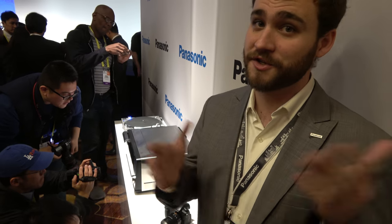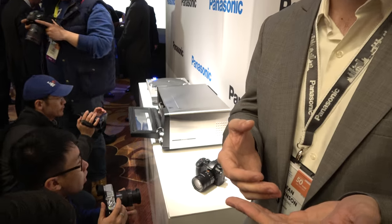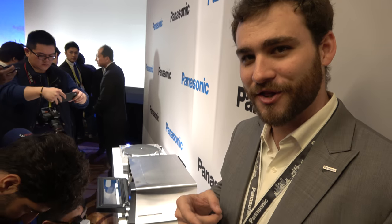It's full sensor readout in all different modes — whether you're in 4K 60, 4K 30, or 4K 24, you're not cropping anything on the sensor. It still has a limited record time addressed through dual SD cards using UHS-II standards. It doesn't matter which card you're writing to — you're not going to have a record limitation.